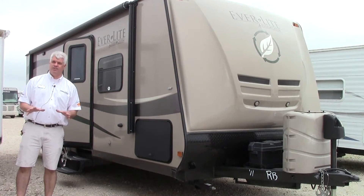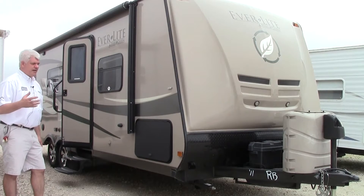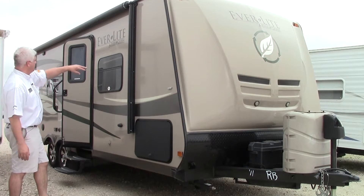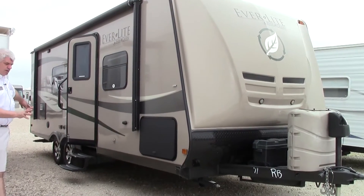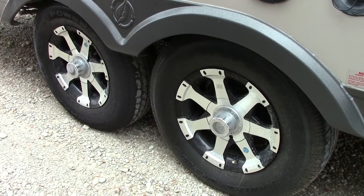This particular unit is in excellent condition. Had one owner — they really took good care of it. A lot of high-end extras. I'll point out a few of them when we're outside here. An electric power awning. You also have outside speakers. The wheels are upgraded, so they not only function well and are in good shape, they also look good.